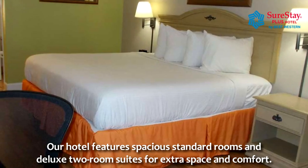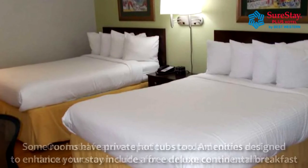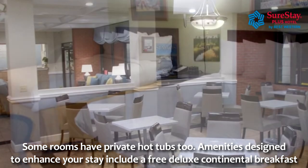Our hotel features spacious standard rooms and deluxe two-room suites for extra space and comfort. Some rooms have private hot tubs too.